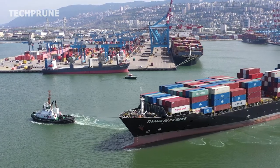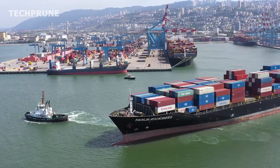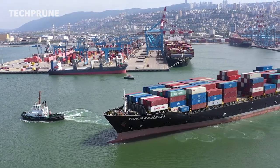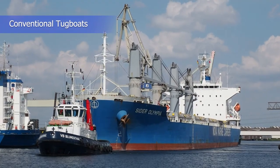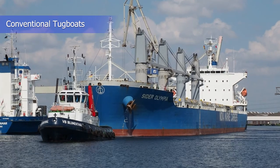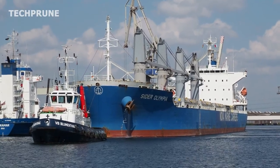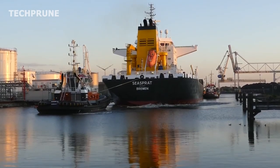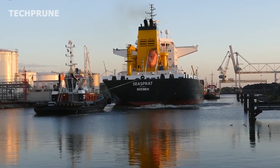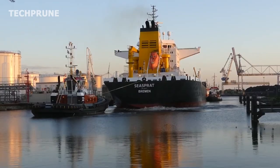Tugboats come in various sizes and designs to meet the specific needs of different maritime operations. Some of the most common types include conventional tugboats, which are the most basic type, with a squared-off bow to allow them to tow or push ships and barges. They are used in a variety of maritime operations, including towing and pushing ships, assisting in ship berthing, and supporting firefighting operations.